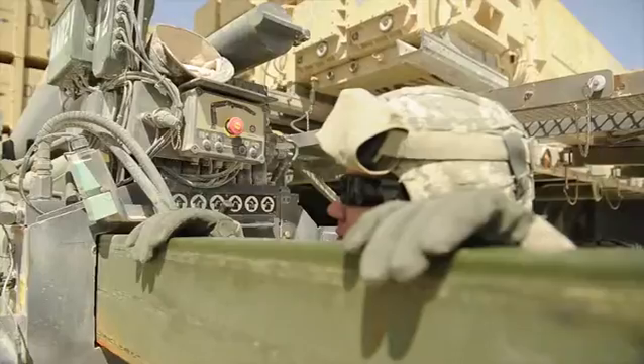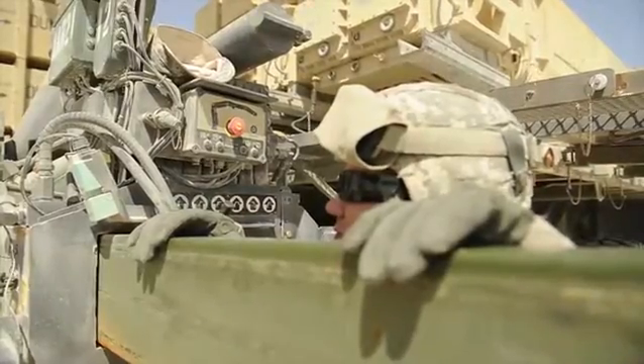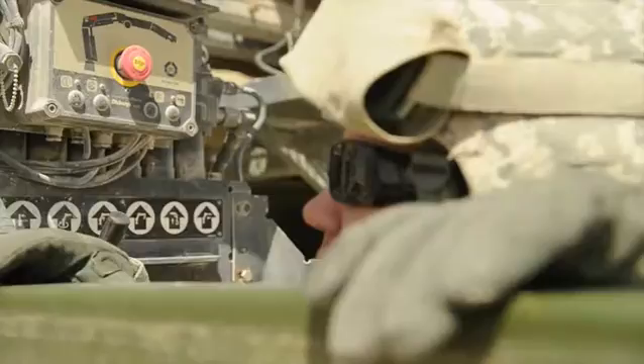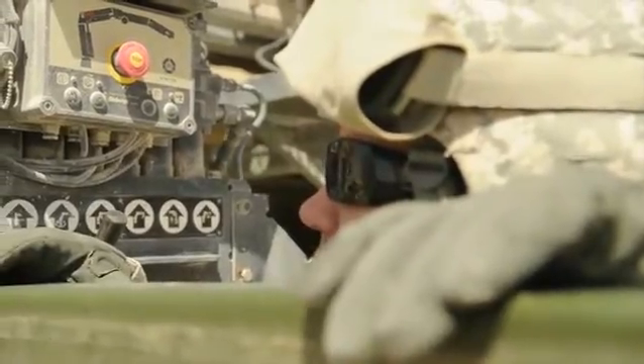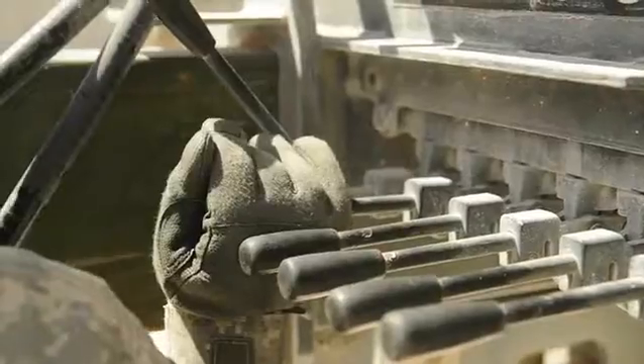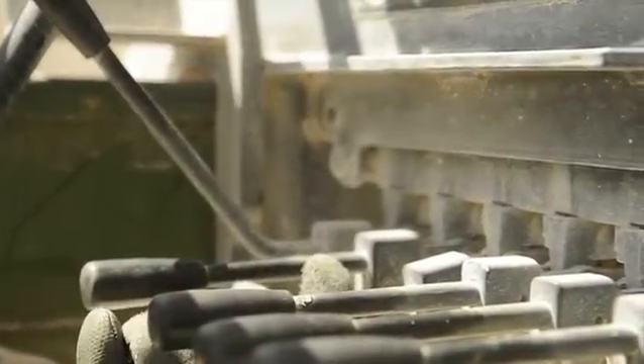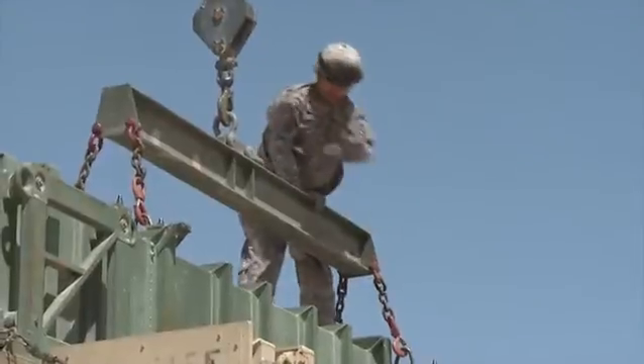The 379th Air Expeditionary Wing partners with joint and coalition forces with the same goal: accomplish the mission. Soldiers in the 108th Air Defense Artillery, or ADA, train on the Patriot Pac-2 GEMS, or Guided Enhanced Missile Systems, which supports a variety of surface-to-air munitions that counter tactical ballistic and cruise missiles while guarding against advanced aircraft.